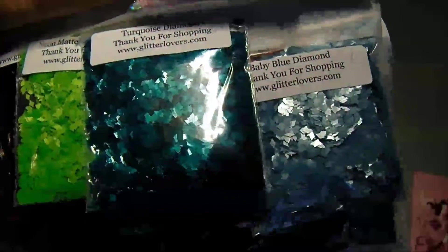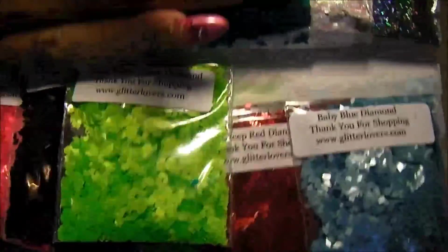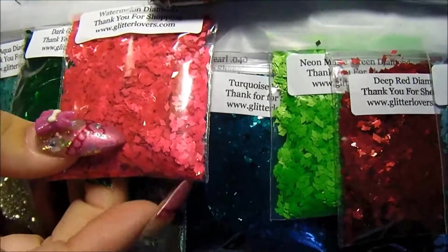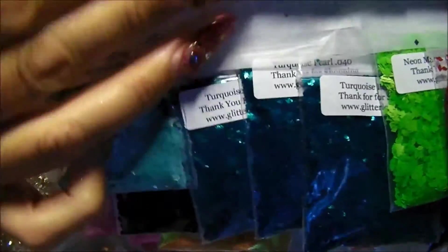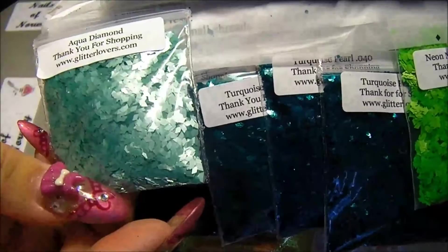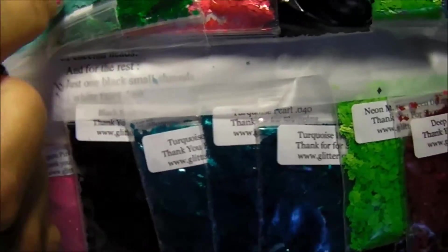And there was turquoise hexes. Neon green hexes. Black hexes. And the watermelon hexes. And dark green hexes. And blue hexes. Aqua diamonds. All of these hexes I have never had before.